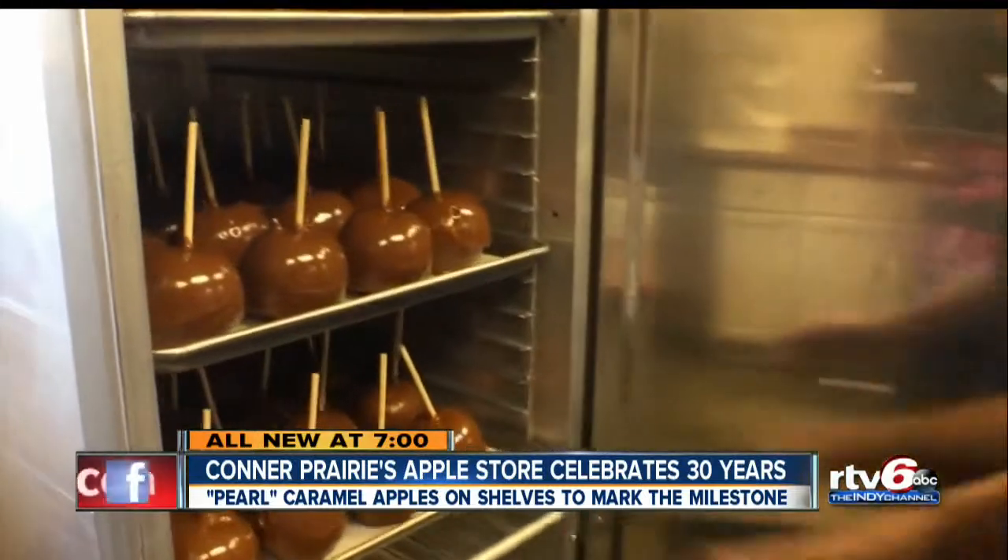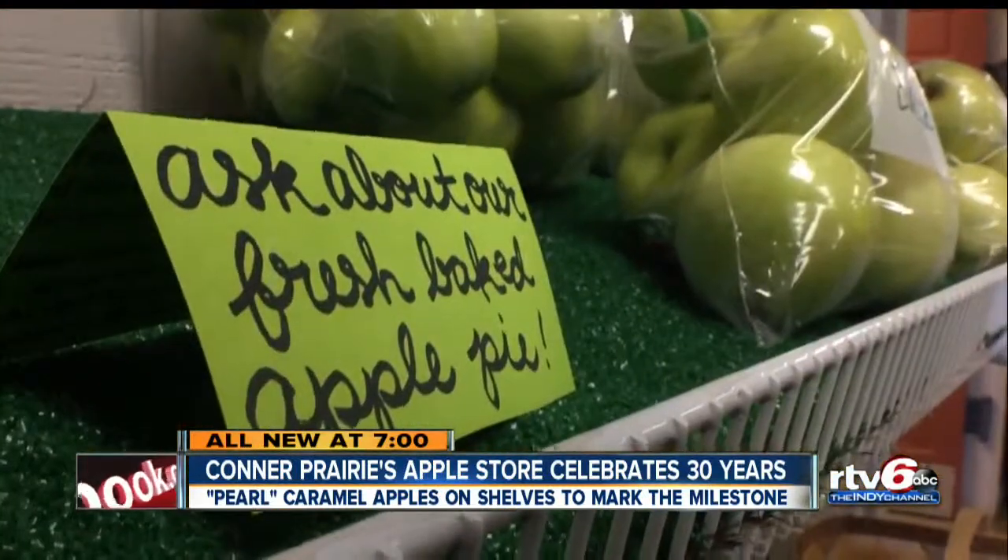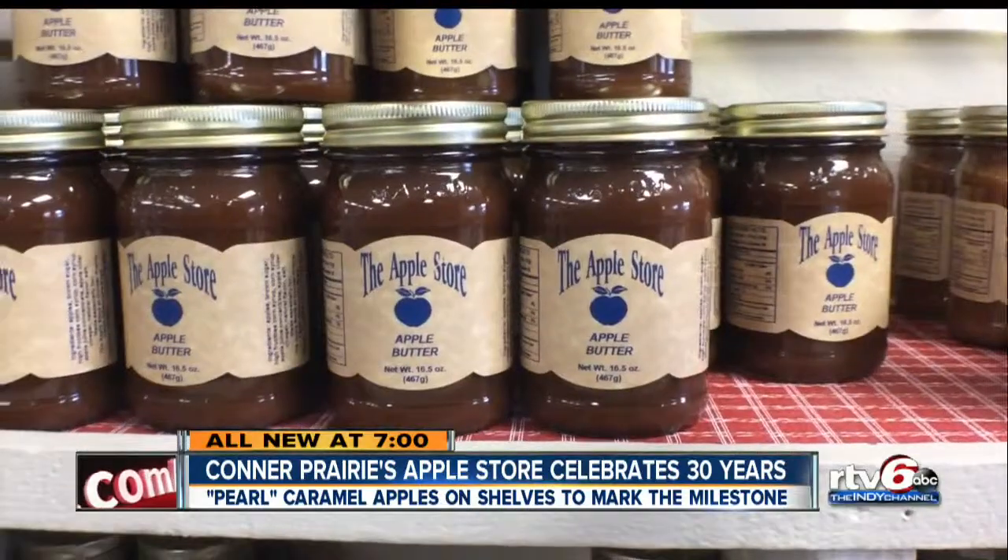Today they open their doors as they do every day, every fall from September 1st to October 31st, and the proceeds go back into the interactive history park — the balloon, the animal encounter barn, the playscape area out in Civil War.